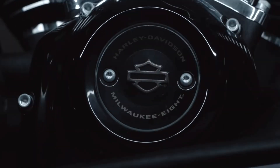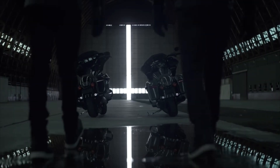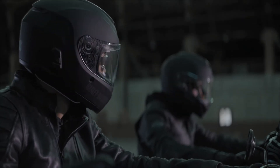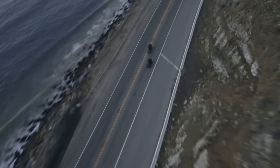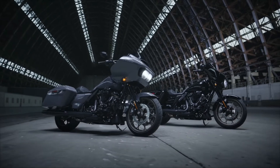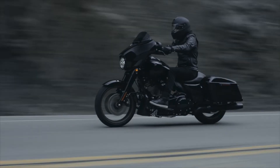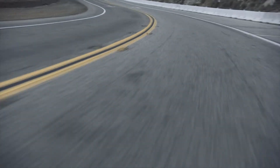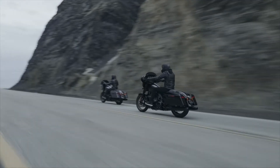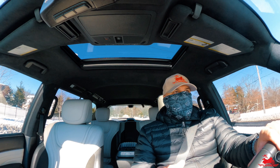The third thing they did really well: they took their 117 platform — which you typically would have seen only on CVOs — and expanded it across many of their bikes. You can get it on the Low Rider S and the STS. It gives a lot more options for this higher displacement engine, and frankly it sets the stage for going up in displacement in the future, which I think is a great approach and will go over well tied to that five-year strategy.